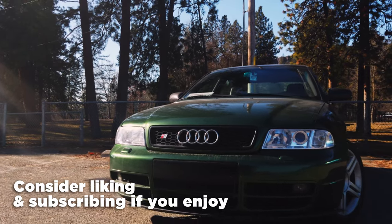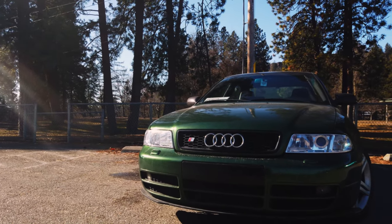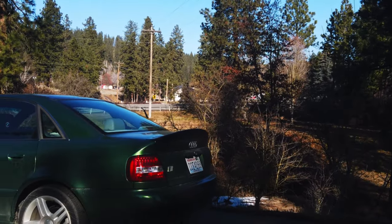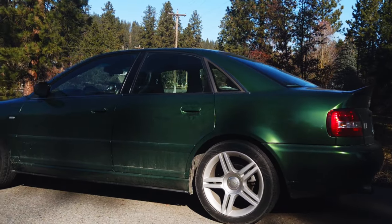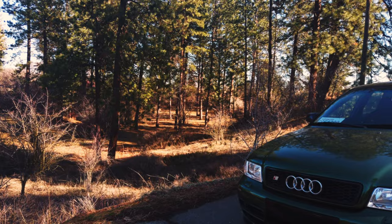We left the S4 on a bit of a cliffhanger. The past few episodes we've been hunting down a battery drain and it's honestly been pretty elusive. At the very end of the last episode I mentioned we were going to get the car scanned, hoping that would point us in the right direction. We did that, and it turns out it was something that came completely out of left field. Today we're solving the mystery of the S4's battery drain.